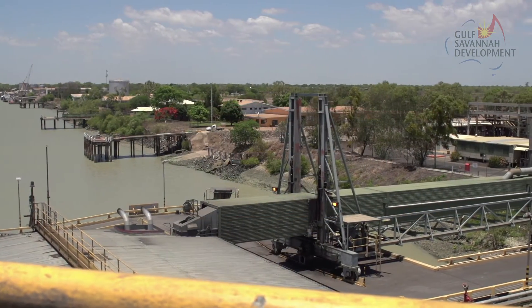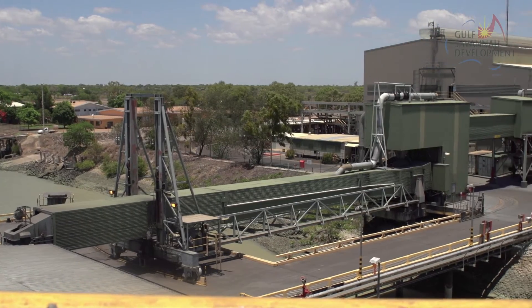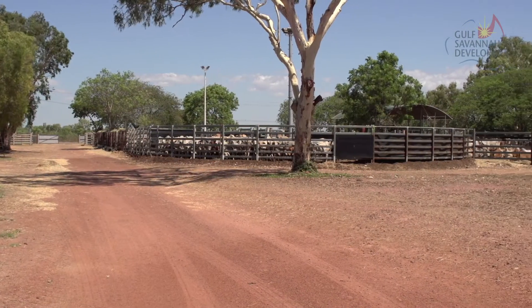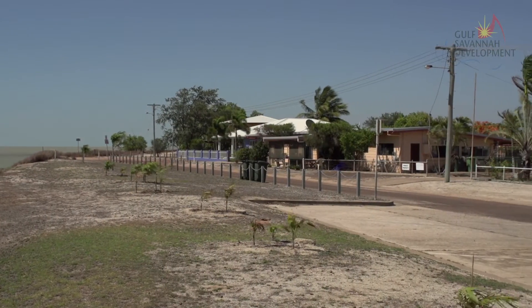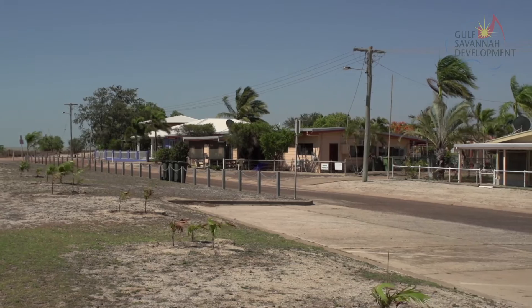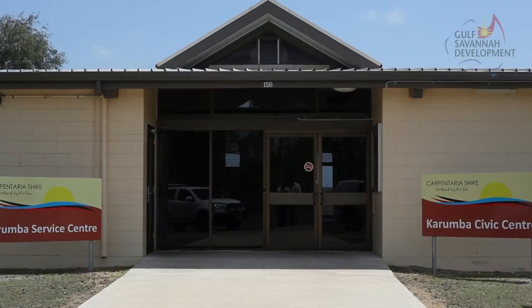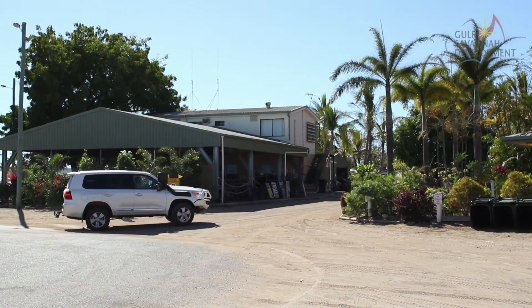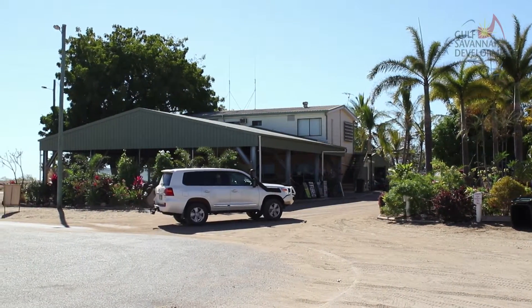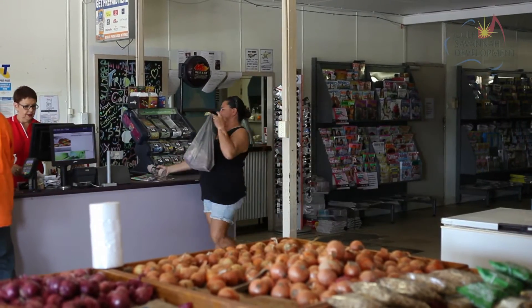The Carpentaria Shire continues to position itself as the place of importance for the Gulf region and continues to be recognised by governments, investors and tourists alike. At present, the town of Karumba is experiencing keen industrial and residential land sales at steadily increasing prices. Government and private infrastructure commitment and proposals develop their interest and improve services to this region. There are incredible advantages to being located in a part of Australia that has an abundance of various resource tenements scattered throughout.